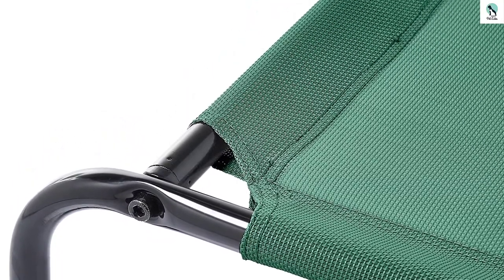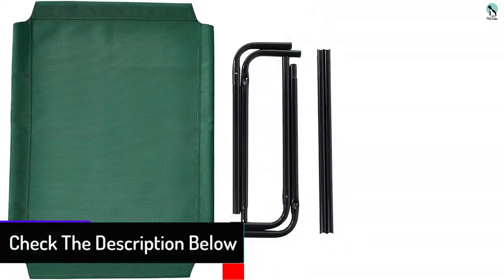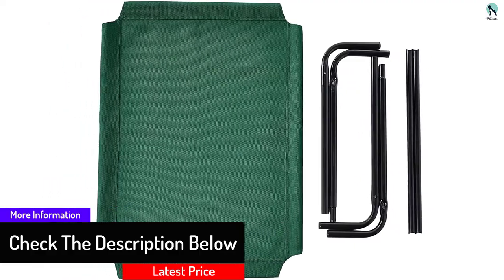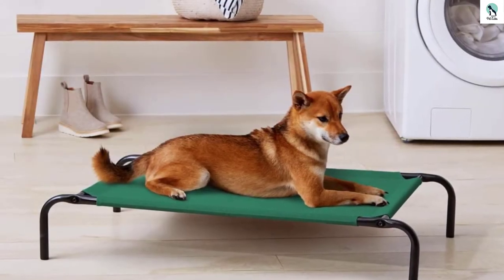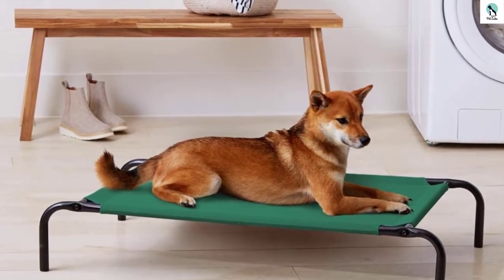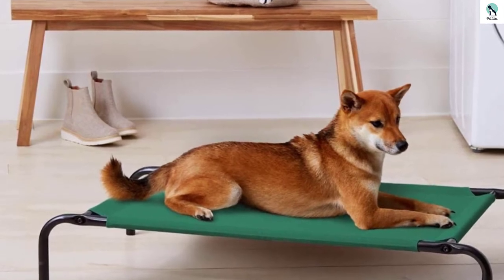It can still slide a bit on hardwood floors, so using it as an elevating platform indoors may require something extra to keep it in place, like a mat or jamming it between your couch and the wall. Though we had no issues with this iron-framed bed's durability, similar to other beds we tested, the pieces that join the iron bars together are plastic, making them a potential target for future failures. Overall, we think the pros outweigh the cons and we're stoked on its high value.